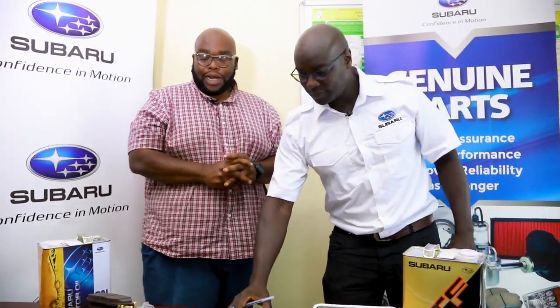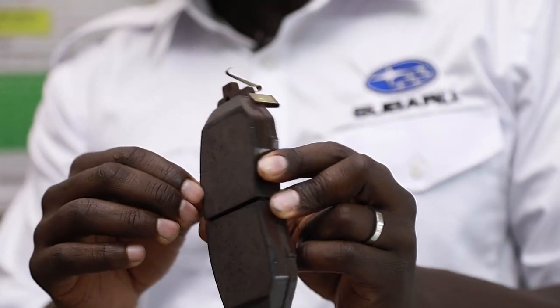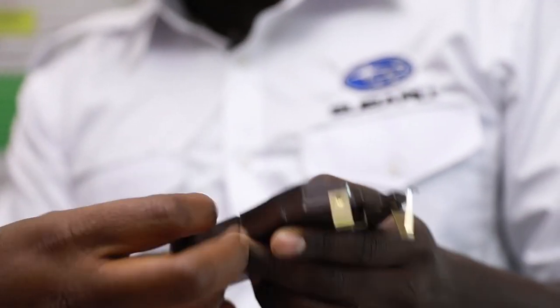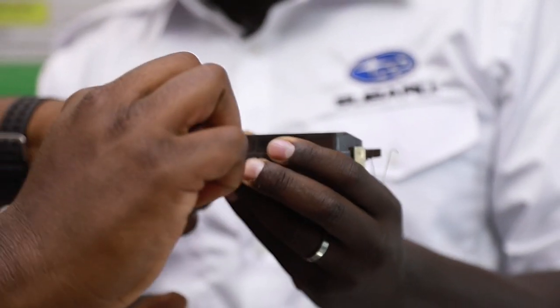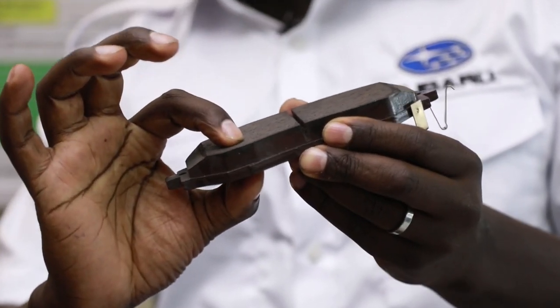With all this performance, you also need to stop. Stopping power is critical. Why is it important to buy genuine brake pads for your Subaru? This brake pad is designed for an Outback 3.6 BRF — the density of the material used to manufacture it is high, enabling it to resist heat and avoid brake fade. Non-genuine brake pads will heat up and braking distance will increase, putting you and your family at risk. It is very important to use genuine brake pads.